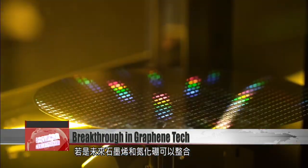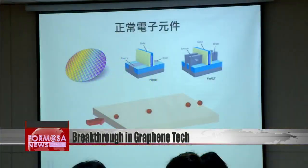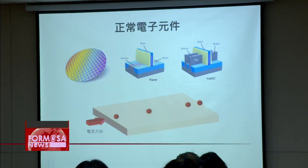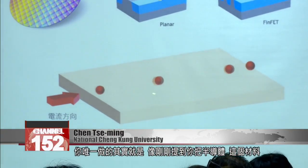Combining etched boron nitride with graphene could be a game changer for the semiconductor industry. No matter what you do, the electron paths will always be straight.